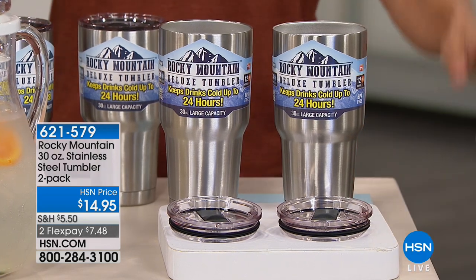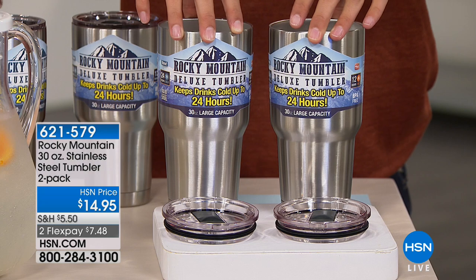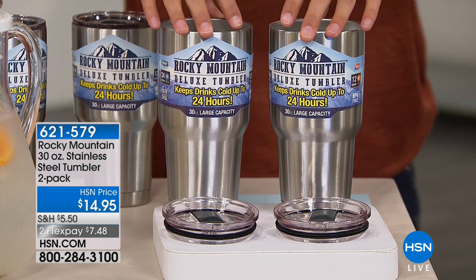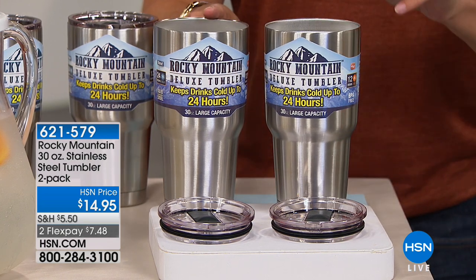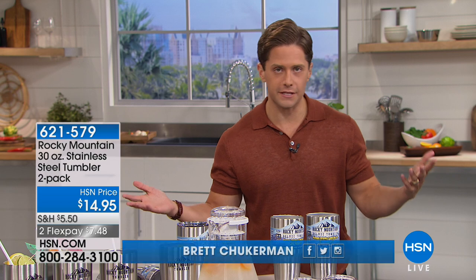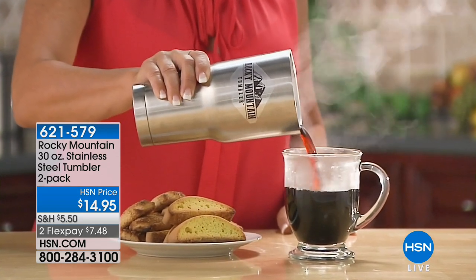Thanks to everybody who stayed up late and shopped with us tonight. These are the Y brand vacuum insulated tumblers you've seen before — they keep hot beverages hot for 12 hours and cold beverages cold for 24 hours. Tonight we're offering two of them for only $15. The Y brand is the fancy one people get for the stickers; those are $30, $40, $50 a piece. It is vacuum insulated technology, and we have it here for you with our Rocky Mountain stainless steel tumblers.